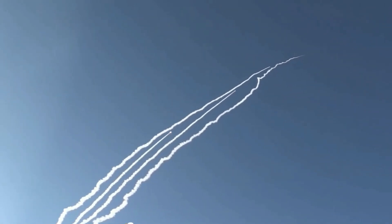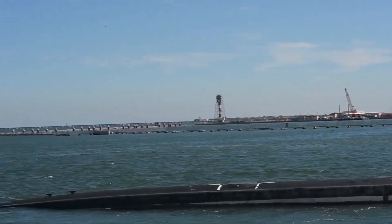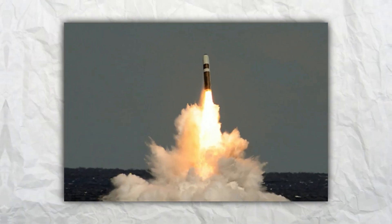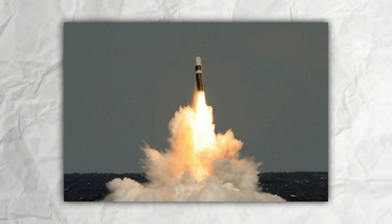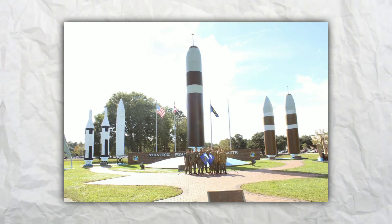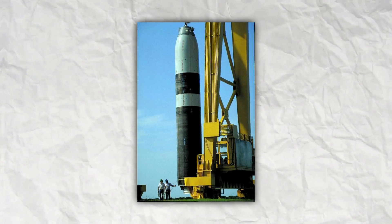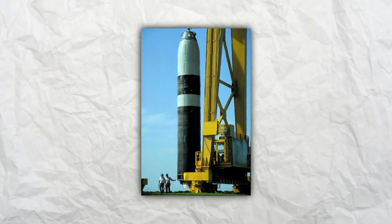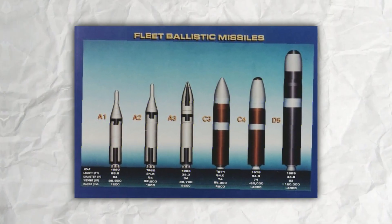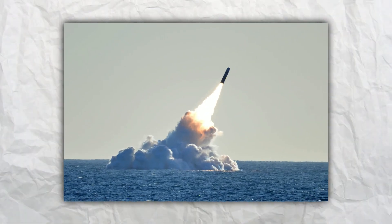The development of submarine-launched missiles has come a long way since their inception, with newer models featuring advanced guidance and targeting systems that allow for greater accuracy and lethality. The Trident II D5 missile, made by Lockheed Martin, is a prime example of this evolution. It is a squat, blunt-nosed cylinder weighing nearly 130,000 pounds and fired by a steam cannon, capable of carrying multiple warheads and launched from a submarine from a depth of several hundred feet. The missile's internal guidance system and star-siting navigation system allow for greater accuracy, while its aerodynamic spike helps it survive its brief, high-speed transit through the atmosphere.